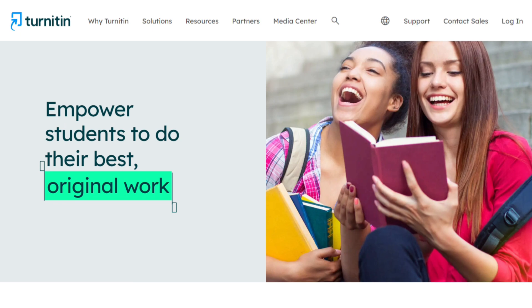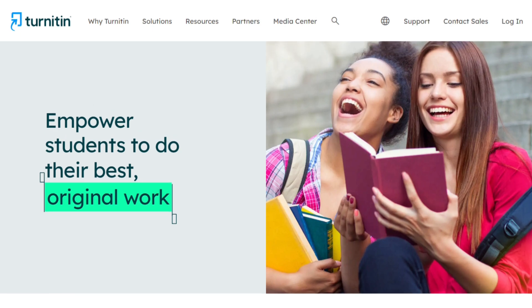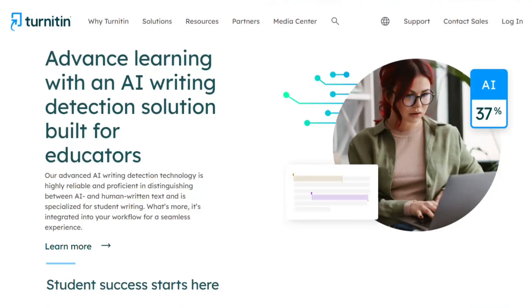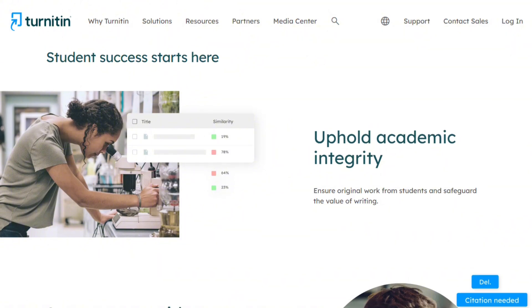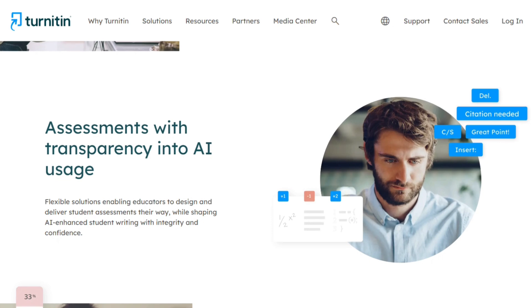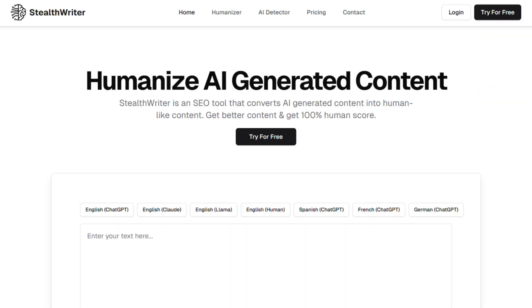Turnitin is the heavyweight champion of plagiarism detection. This isn't a writing tool — it's the sheriff. Educational institutions pay premium prices because it catches copied content like nothing else. Even when content goes through paraphrasing tools, Turnitin identifies AI-generated text with detection rates over 64%.